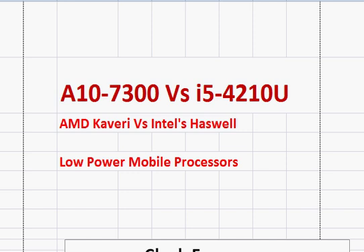In a nutshell, the AMD processor has about similar overall performance to Intel's Haswell, although it lags a little in processor performance but makes up for that with a better GPU — the Radeon R6 versus Intel's integrated HD Graphics 4400.